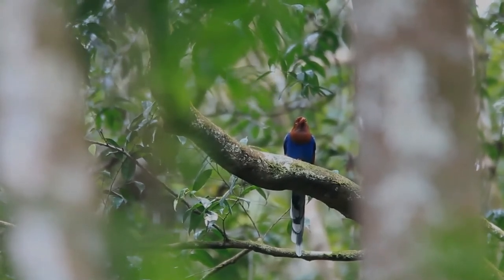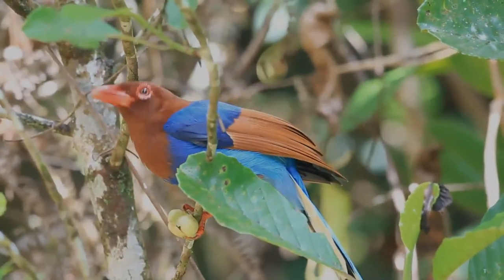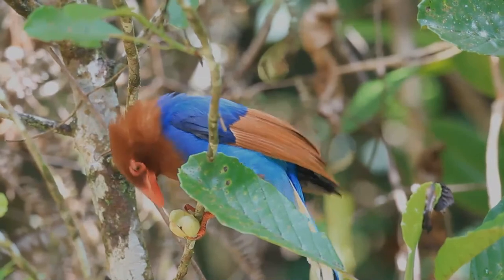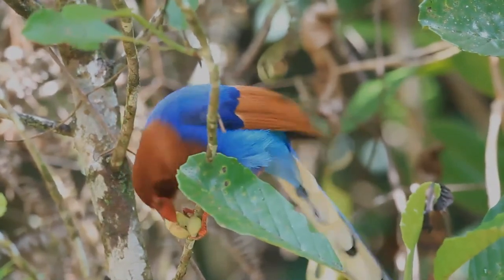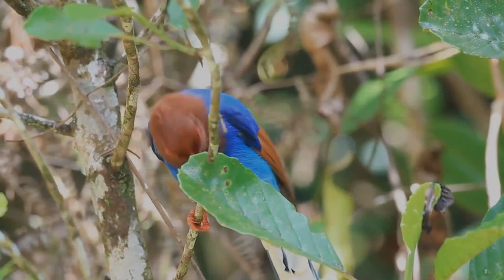Both the male and female of the species share this description. The juvenile of this species has a plumage similar to that of an adult, but overall duller, with a brown eye ring and a greyish hue to its blue feathers, especially on its underside.